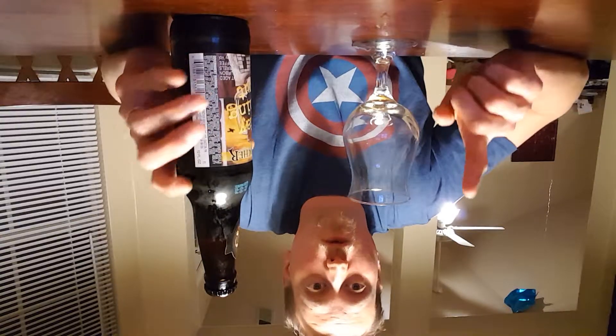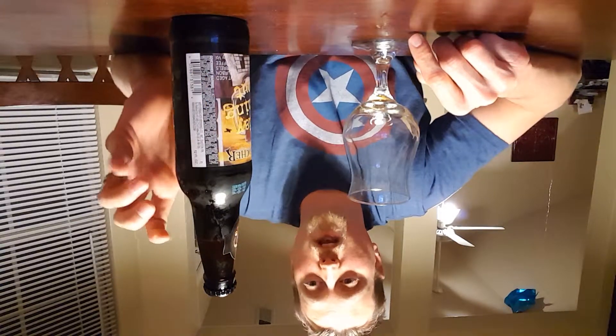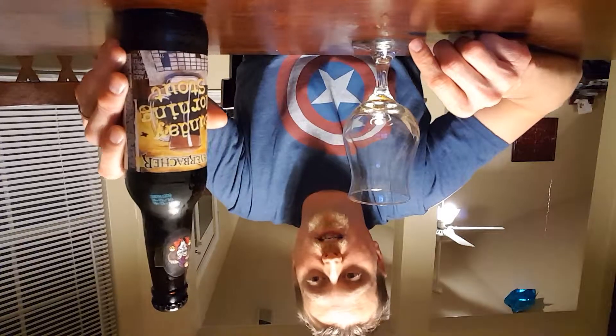Craft Beer Revolution, what is going down? This is Brian coming to you with another review. Pretty excited about this.